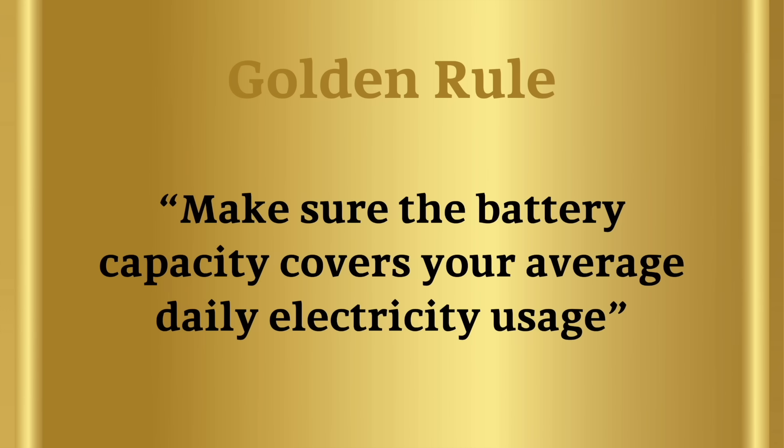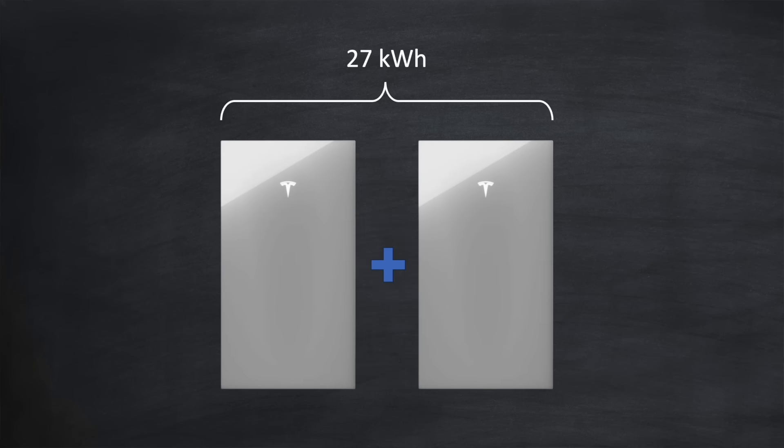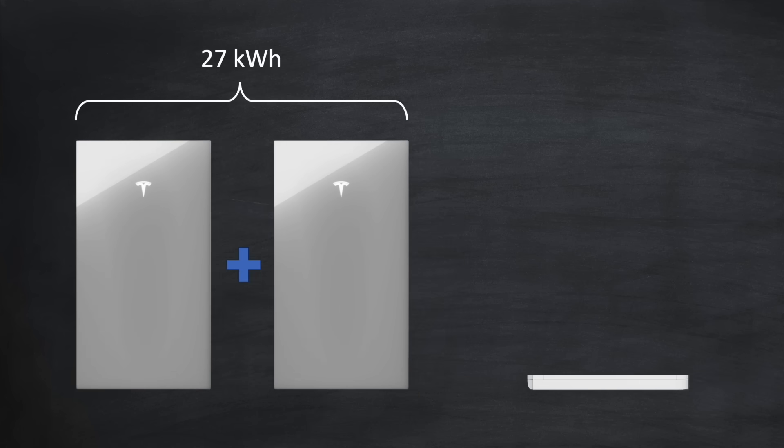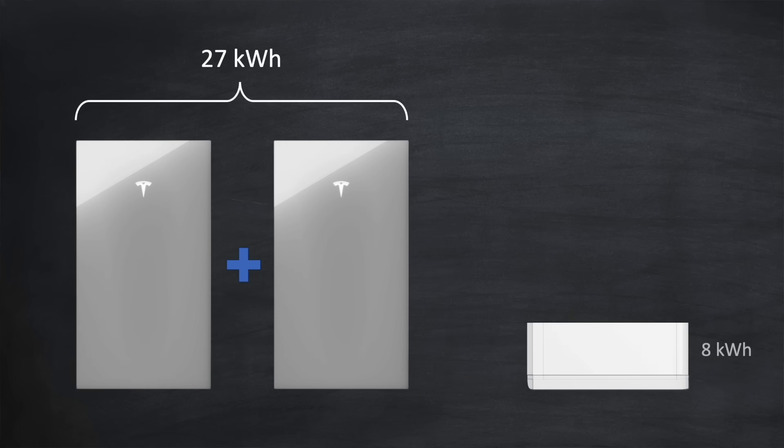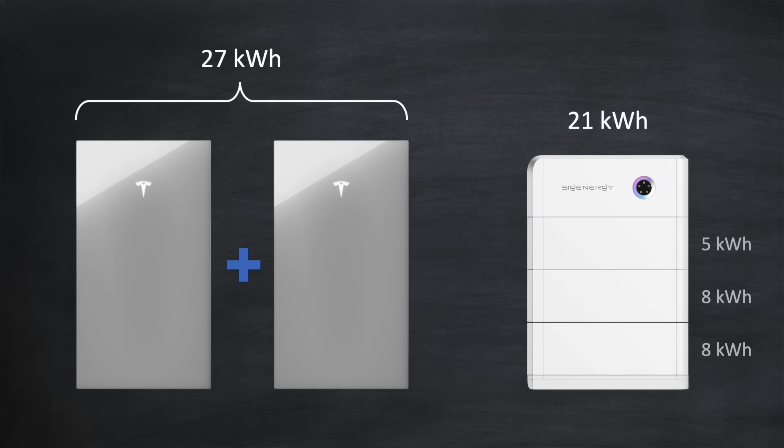So why is this number important? If anyone asks me what battery size they should go for, here's my golden rule: make sure the battery capacity covers your average daily electricity usage. Following that rule, to cover my own 20 kilowatt hours per day, you might think I'd need a Tesla Powerwall 3 plus an expansion pack totalling 27 kilowatt hours, or a SIG Energy SIGinstore with two 8 kilowatt hour modules and a 5 kilowatt hour module totalling 21 kilowatt hours. But actually there's more to it than that, and there are three important factors to consider.